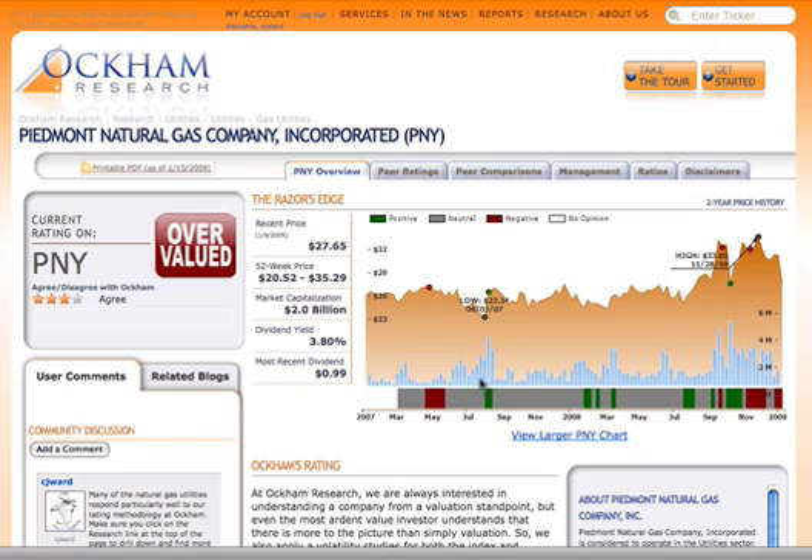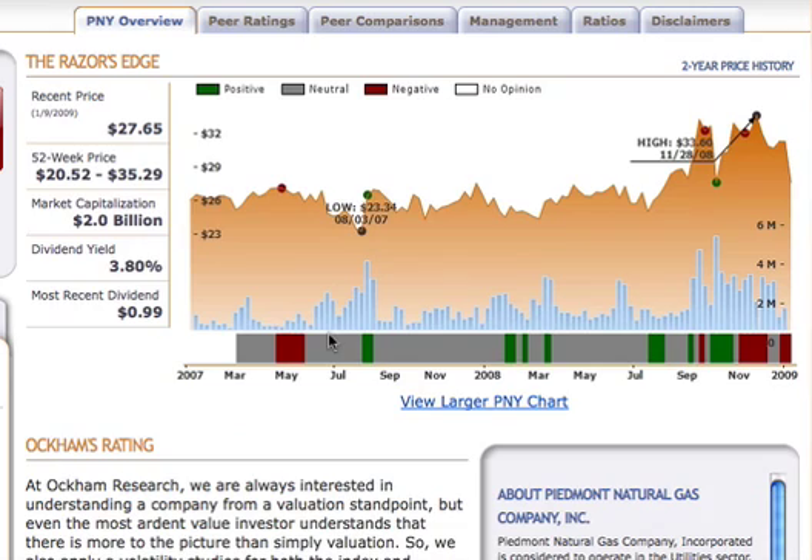Let's take a look at Piedmont Natural Gas Company. This is a much more common ratings chart from the standpoint of — you see overvalued areas, fairly valued areas, and undervalued areas as the stock progresses. The point of this is that Occam is looking for pockets where it is a good time to perhaps move into a security or to consider rebalancing and getting out of a security, which is in fact where we are with PNY right now as a more overvalued rating.